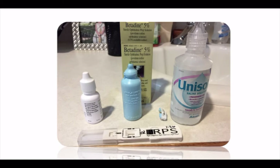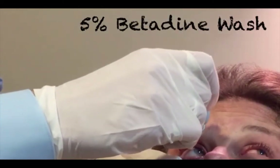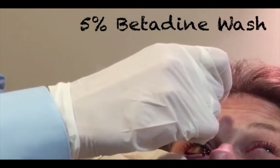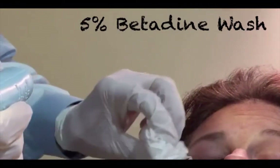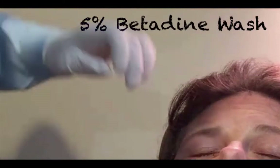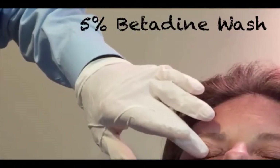Three drops of anesthetic are placed in the affected eye. Then five drops of 5% betadine are placed in the affected eye. The patient is asked to close their eyes and look up, look down, look left, and look right. This is done for about 60 seconds while betadine is spread over the lids and lashes using a gloved finger, like seen here.